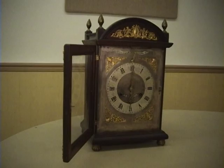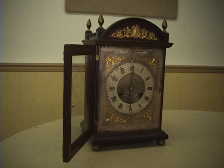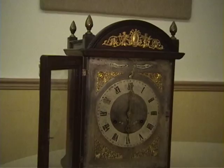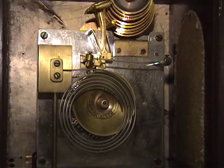And as you can no doubt tell, it struck the hour on a coiled gong. I do enjoy the strike silent selector. Notice too that the pinwheel for the music box is upside down here, but it says Westminster.